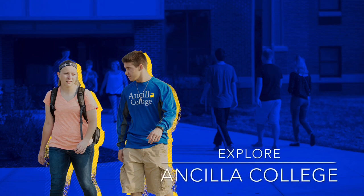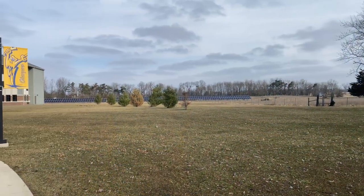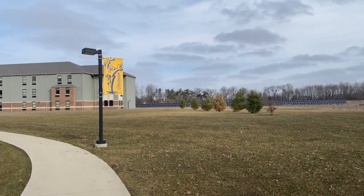Hey everyone, my name is Hagen Hyatt, and I'm going to be your virtual tour guide. This is our beautiful Ancilla College campus.